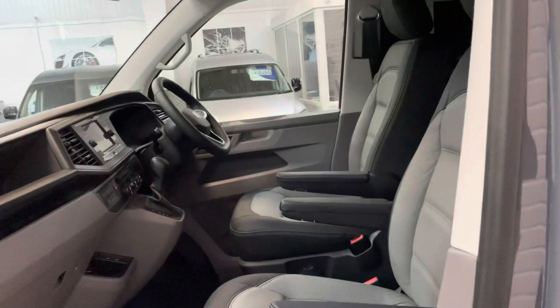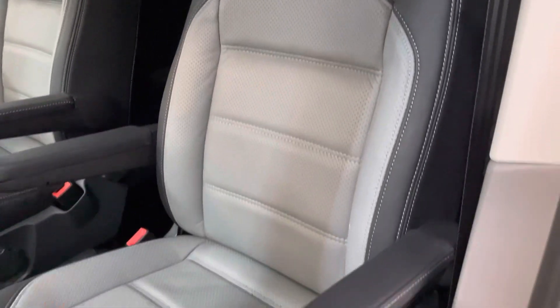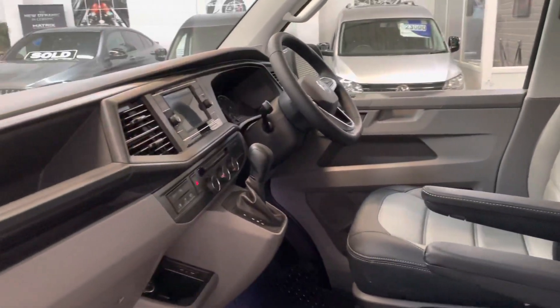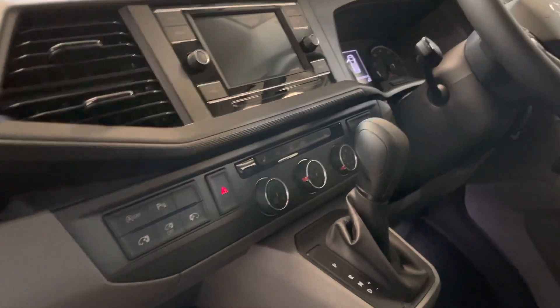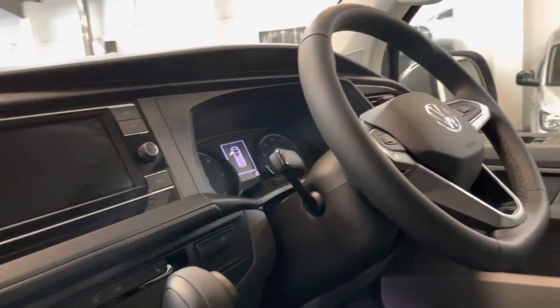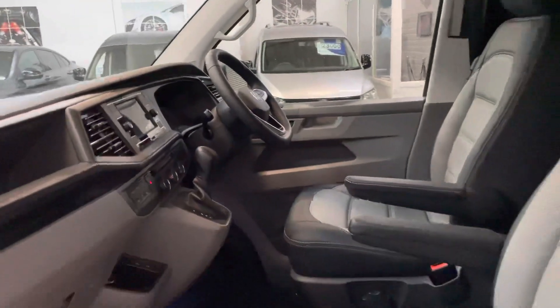Inside, we've got a bespoke premium leather interior — Caravelle bi-colour pattern with centre perforations. It's a real executive feel in here. This one's also got electric sliding doors on either side, heated front seats, and you can use Google Maps navigation through Apple CarPlay or Android Auto — just connect and it mirrors your phone onto the screen.